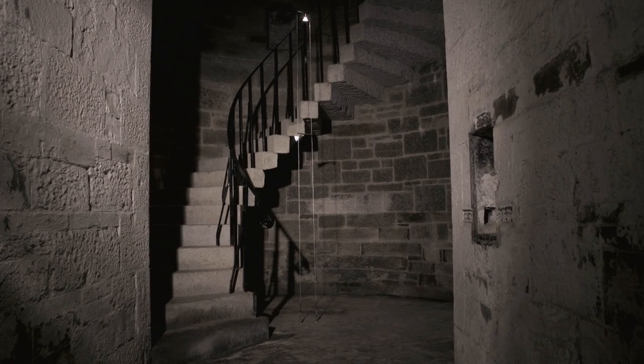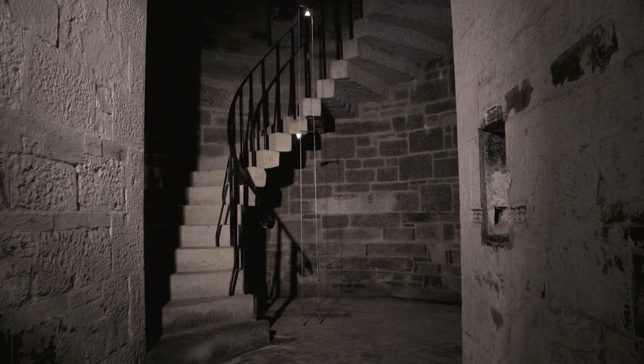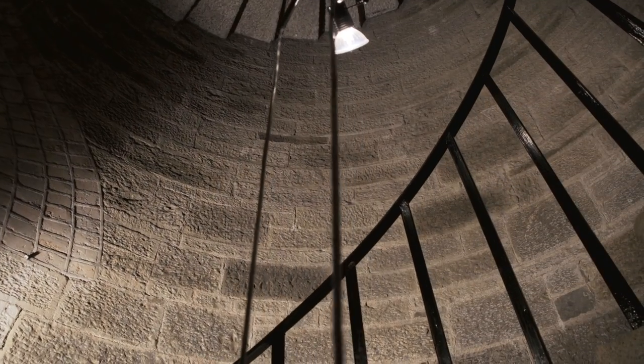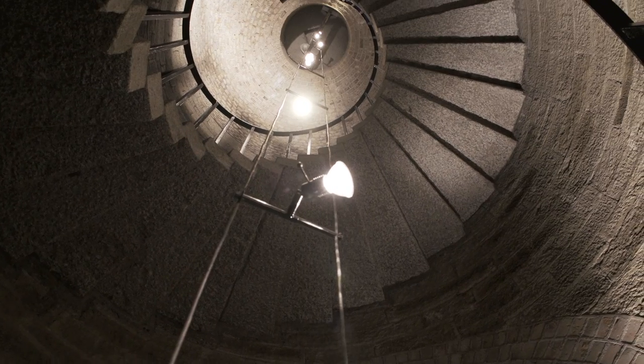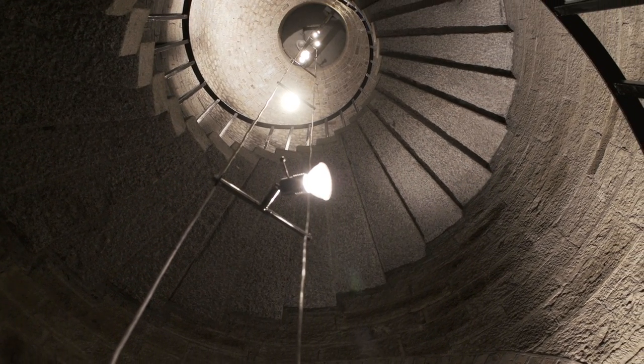Just adjacent to the magazine is the magnificent granite spiral stairway. It was built purely for functional purposes to give rapid access for soldiers to the munitions store in the magazine in case of attack.